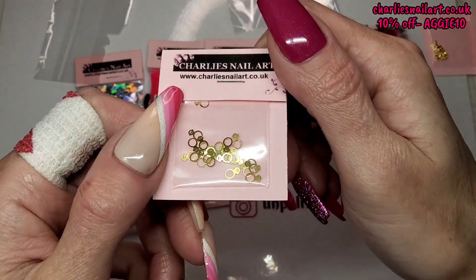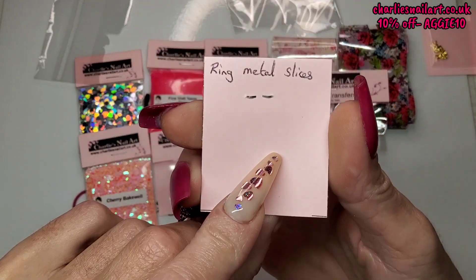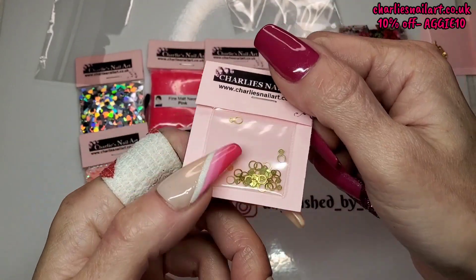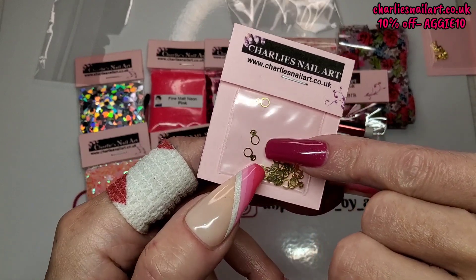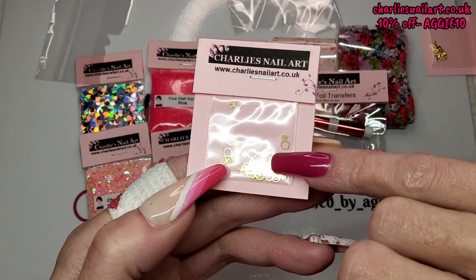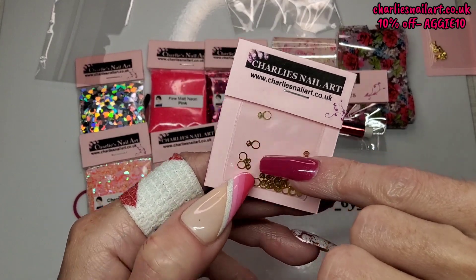Then we've got these — I haven't got any of these. I didn't realise how small they were. These are ring metal slices, like little diamond rings. Look how tiny they are — they are so cute!